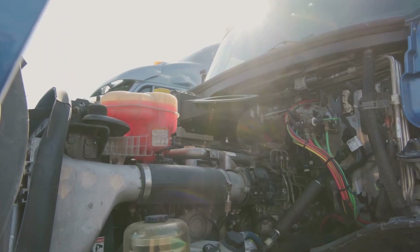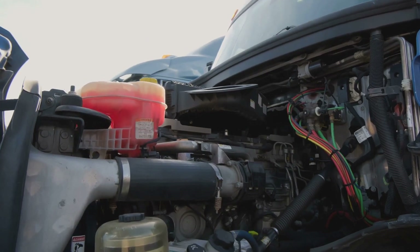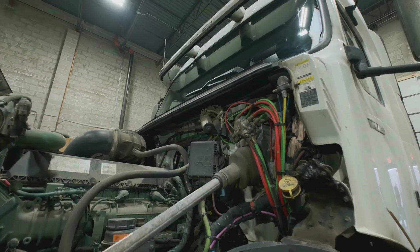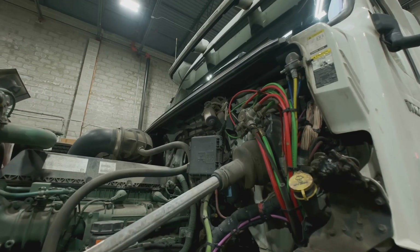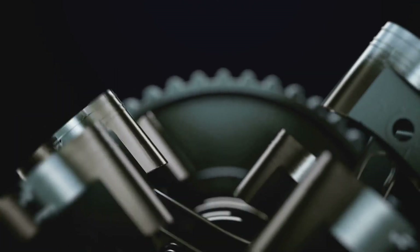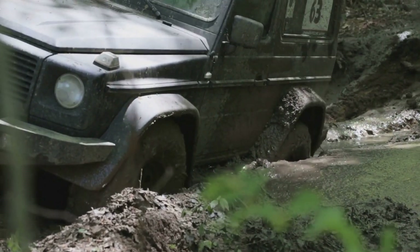Ford needed a powerful, reliable workhorse for its heavy-duty lineup, and boy did they deliver. The Triton V10 was designed to meet the demands of the toughest jobs, from construction sites to cross-country hauls. This wasn't some dainty little engine designed for sipping fuel — this was a powerhouse, a beast that prioritized strength and durability over fuel efficiency. It was built to get the job done, no matter the cost. This was a beast built for hauling, towing, and conquering any terrain you could throw at it.